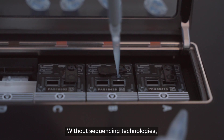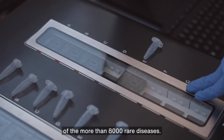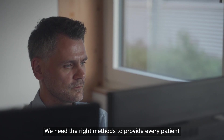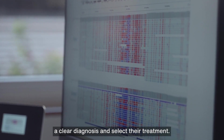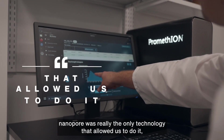Without sequencing technologies, we wouldn't know the majority of causes of the more than 8,000 rare diseases. We still have some way to go — we need the right methods to provide every patient a clear diagnosis and select their treatment. Because our project is so large scale, nanopore was really the only technology that allowed us to do it.